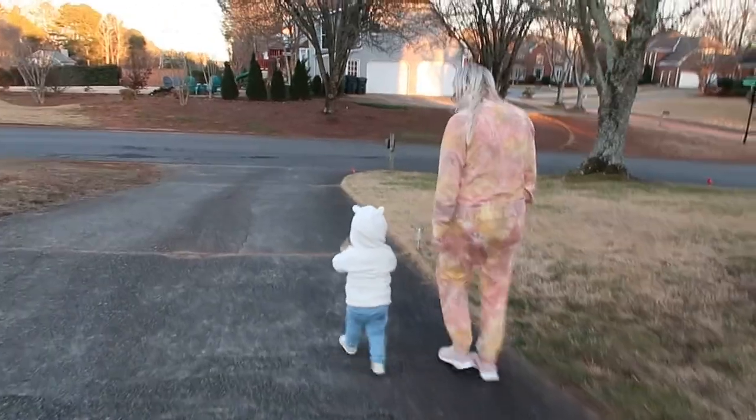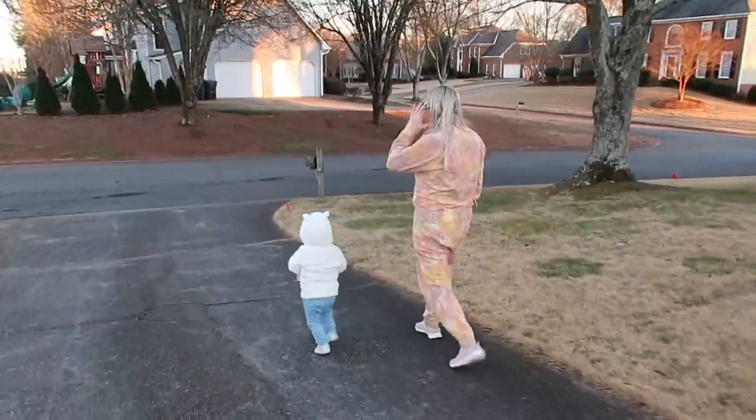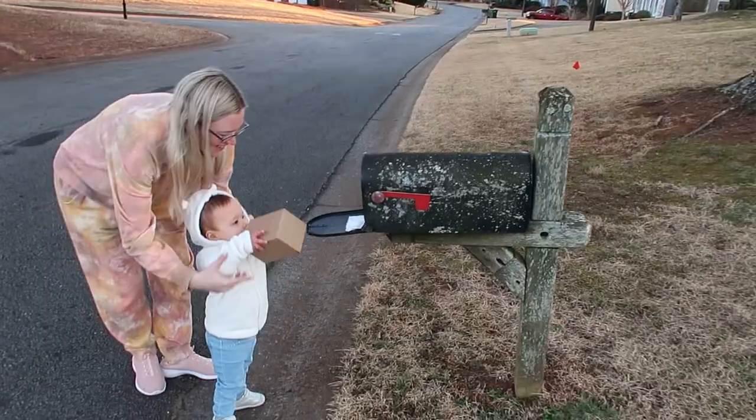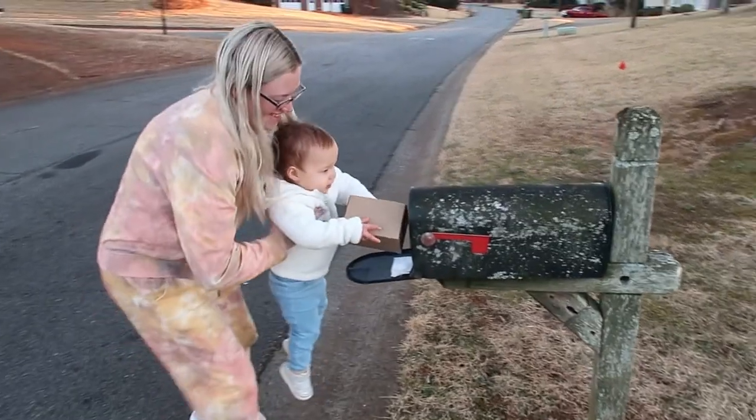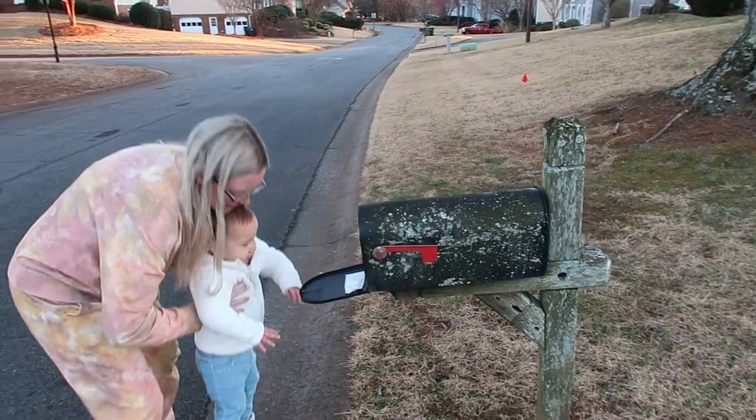Once she put them into the box, we sealed it up and I let her hold my hand as we walked out to the mailbox to send the box to the Patsy Fairy. We pushed the mailbox closed together.